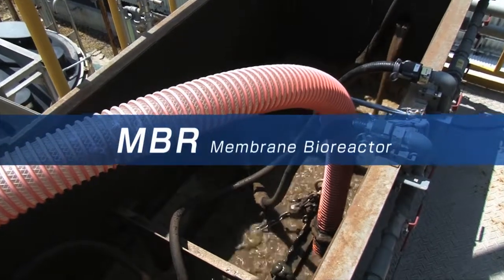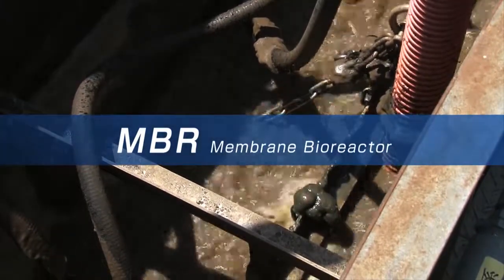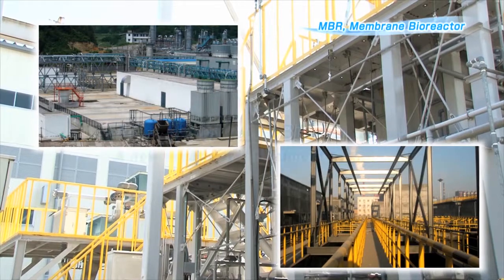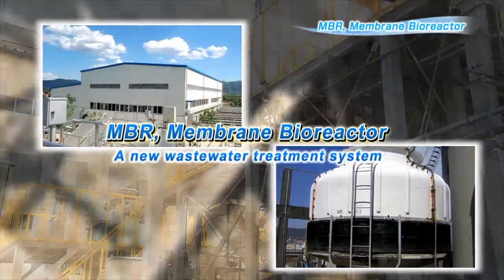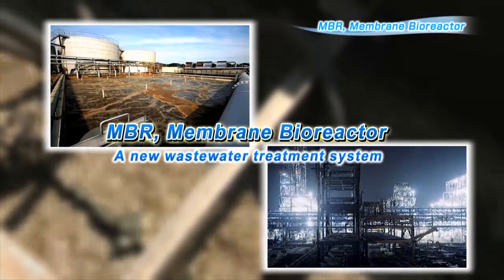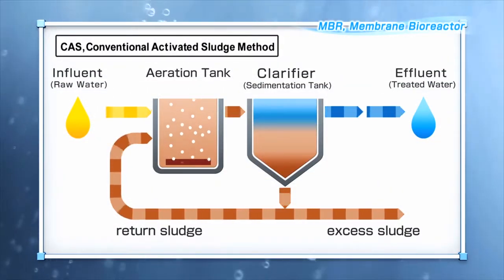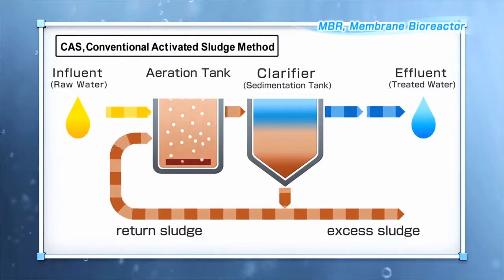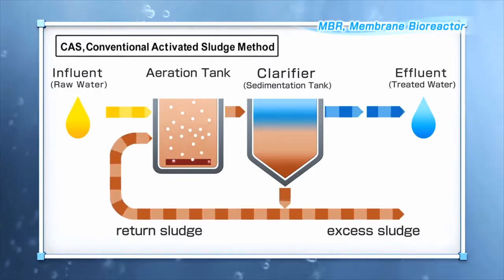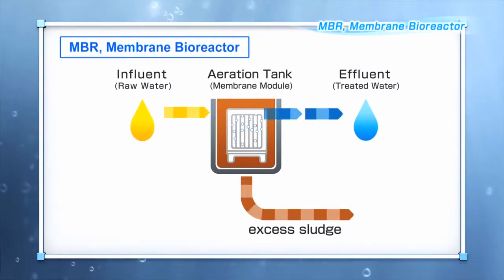MBR stands for Membrane Bioreactor. As a wastewater treatment method of the new era, MBR is treating water in various facilities, from small septic tanks to larger wastewater treatment plants, factories and hospitals. In the conventional activated sludge method, sludge is separated into solids and liquids in a settling tank — this is called clarification. MBR, on the other hand, separates activated sludge using a membrane module.